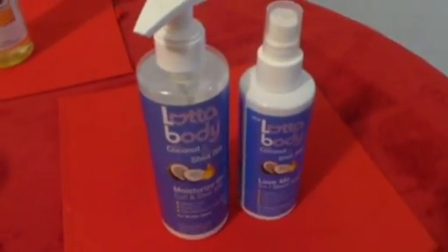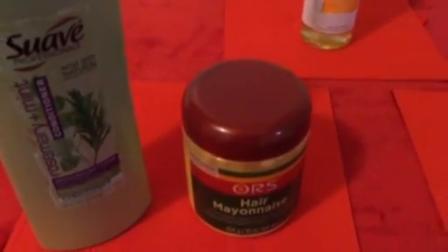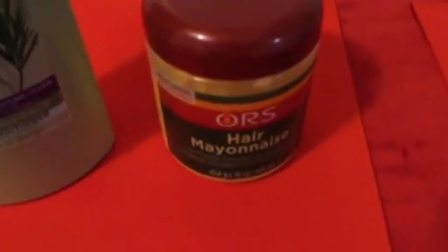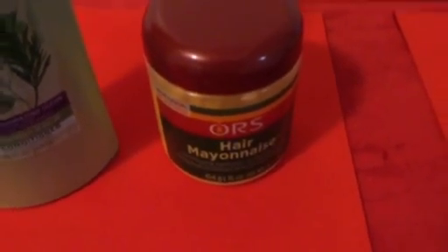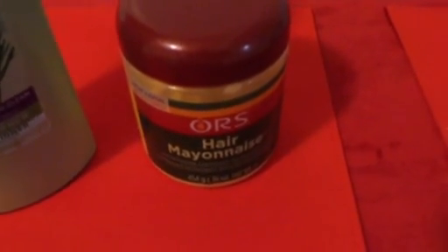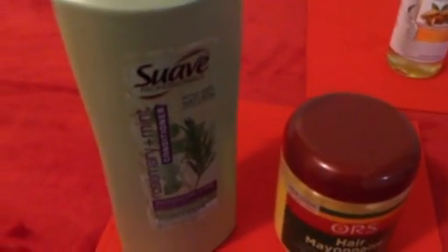The next product is the ORS Hair Mayonnaise. I picked it up after doing the Aphogee two-in-one protein treatment for breakage, and the store associate suggested adding more protein with a weekly or bi-weekly treatment. I absolutely love this hair mayonnaise — if you're having splitting, color damage, or breakage, you need to get this conditioner. My hair loss has been at a minimum since I added it into my routine.